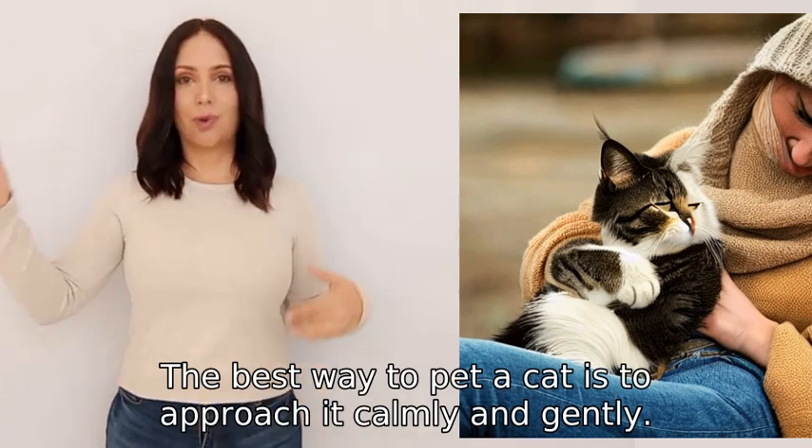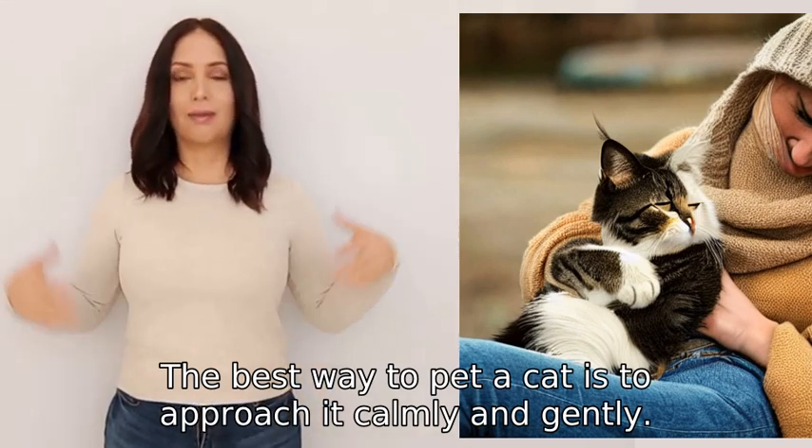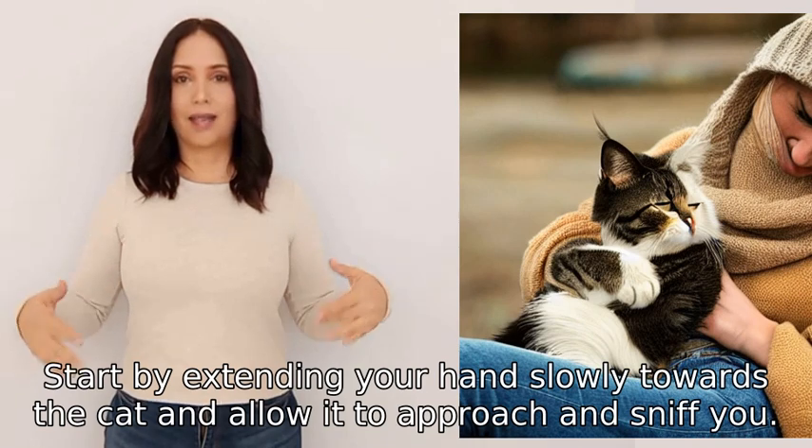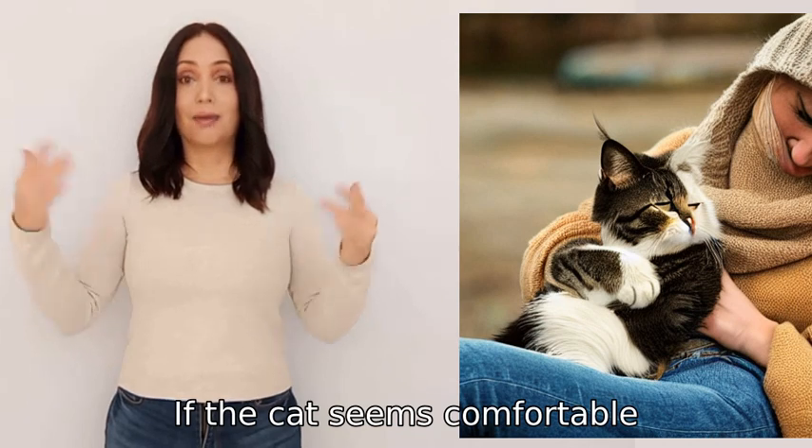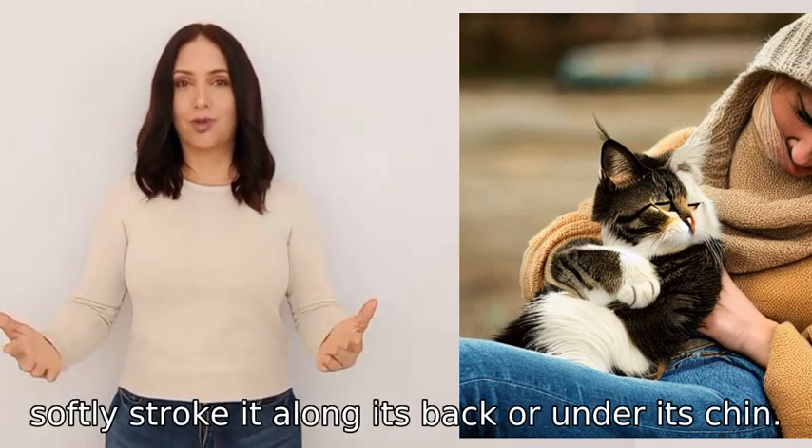The best way to pet a cat is to approach it calmly and gently. Start by extending your hand slowly towards the cat and allow it to approach and sniff you. If the cat seems comfortable, softly stroke it along its back or under its chin.